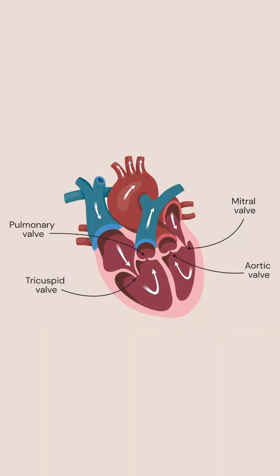The first heart sound, known medically as S1, or the lub, happens when the mitral and tricuspid valves close. These valves separate the atria from the ventricles, and when they close, they create the first part of that familiar lub-dub sound.